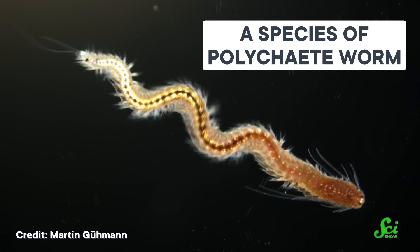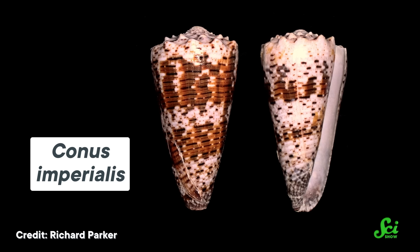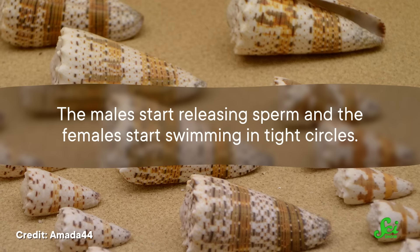While some cone snails hunt fish, others prefer to eat burrowing worms known as polychaetes. But to catch these worms, the snails first have to lure them out of their holes — and once again, they rely on compounds in their venom to get the job done. One species, known as the imperial cone snail, has an especially creative strategy. This snail synthesizes a chemical that mimics the polychaete's sex pheromones and releases it into the water. Soon, the worms come out of their burrows ready to mate. But instead of finding themselves facing a new partner, they find themselves facing a new predator. To make matters worse, the worms' bodies can't break down the imitation pheromones the way they would break down hormones they produce. So they irresistibly induce the worms' mating behaviors — the males start releasing sperm, and the females start swimming in tight circles. Once they're good and distracted, the snails use their proboscis to stun their victims.